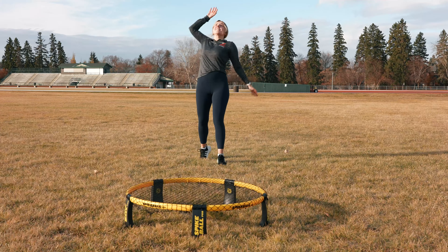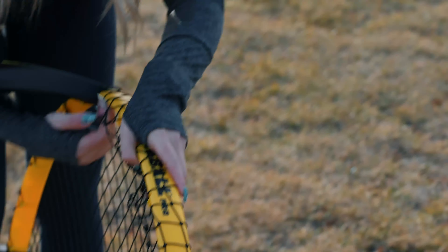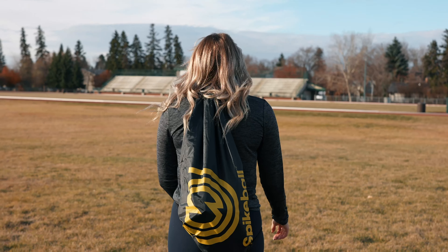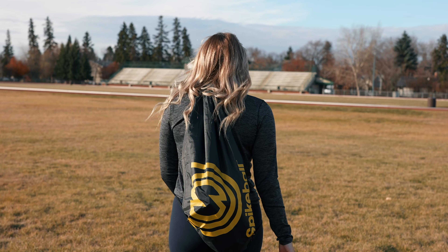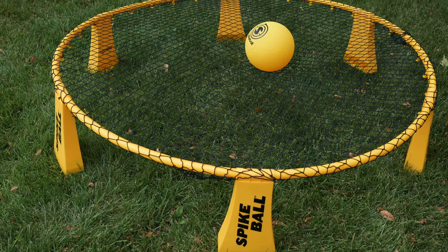So it's really easy, super fun, and a great way to get active. All you really need is one of the sets. You have a net and ball and you're all ready to go, and it comes with a little bag that makes it nice and easy to carry, so you don't have to lug around a bunch of pieces — whether you decide to go with the regular, the rookie, or the pro set.